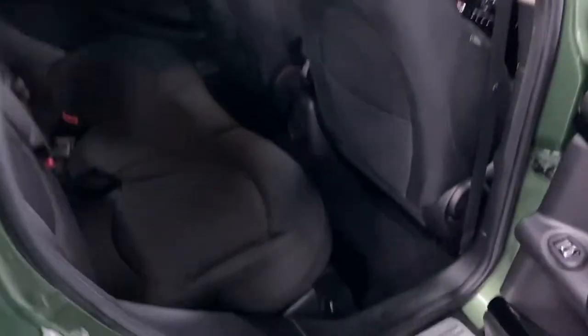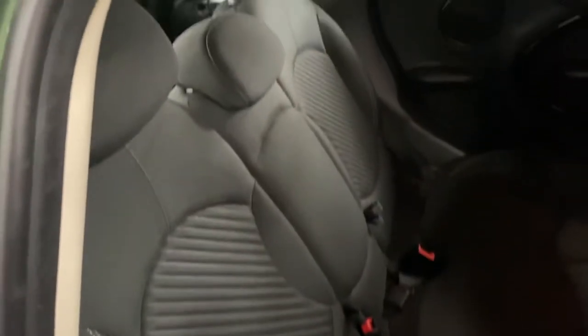In the back it's nice and clean and tidy, with ISOFIX on the two outer rear seats.